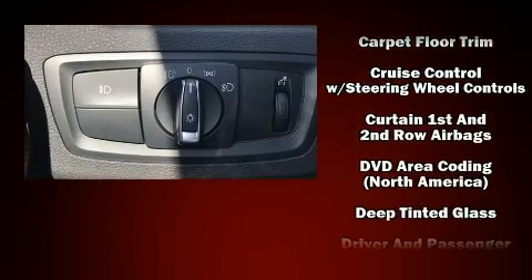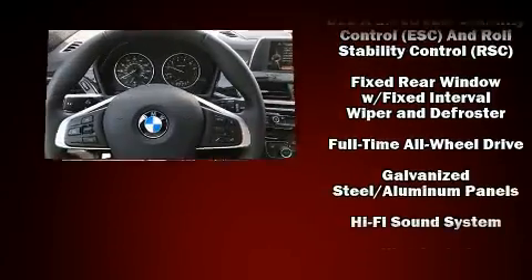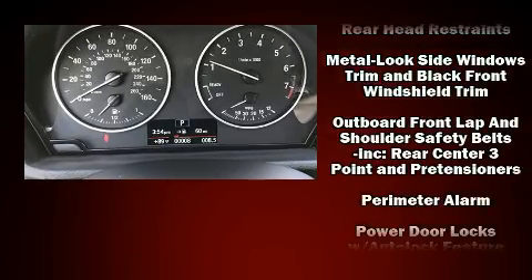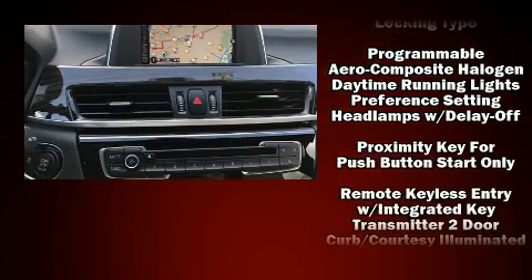BMW ensures the safety and security of its passengers with equipment such as head curtain airbags, front and side impact airbags, traction control, ignition disabling, an emergency communication system, and four-wheel disc brakes with ABS.